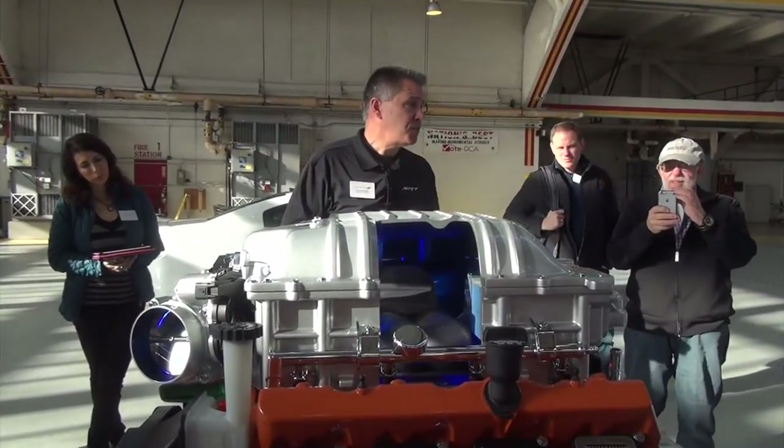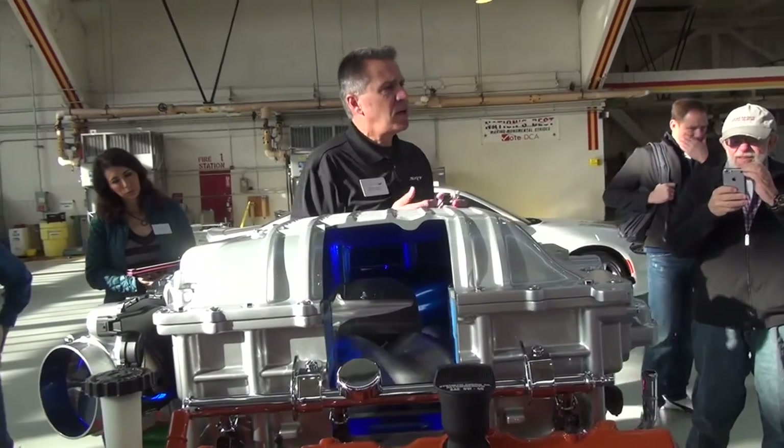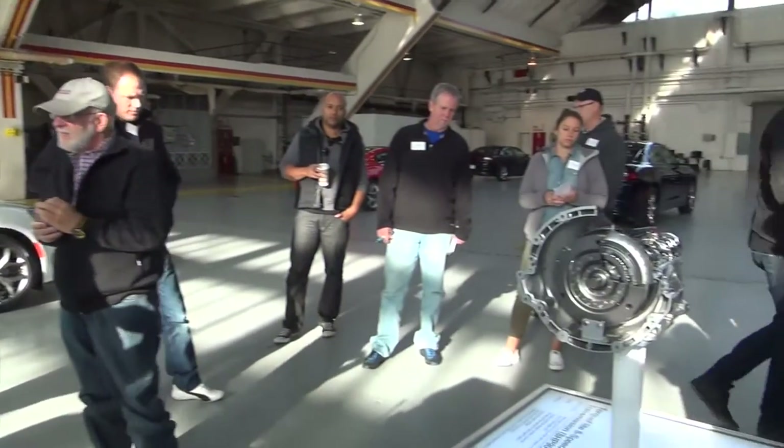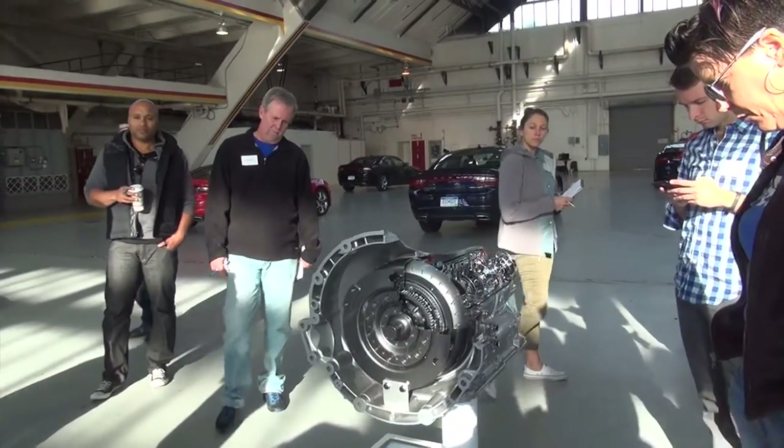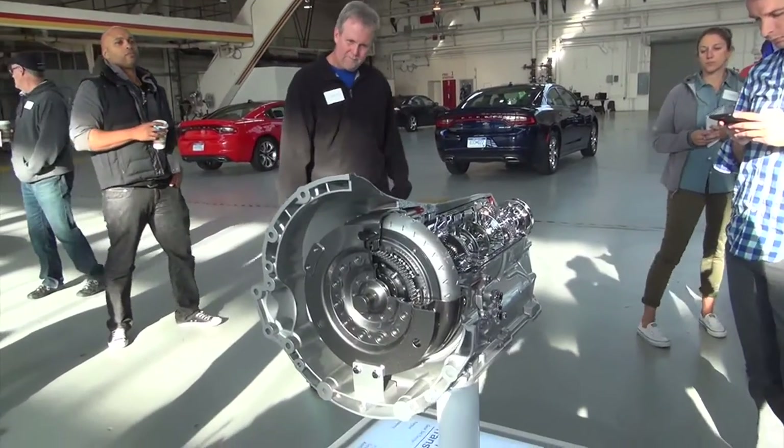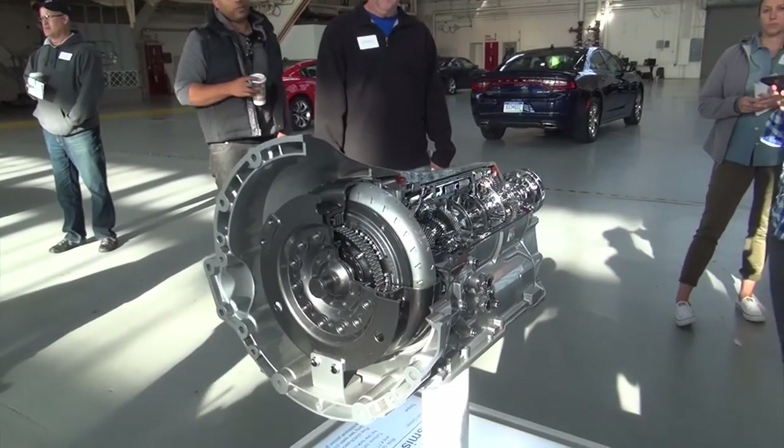So that's kind of the high points of the engine. And then we have a unique transmission behind the Hellcat. It's an upgraded version of the 8-speed used in the other cars. It's a little bit bigger with a unique torque converter. It uses wider gears and different clutch packs to handle the extra torque.